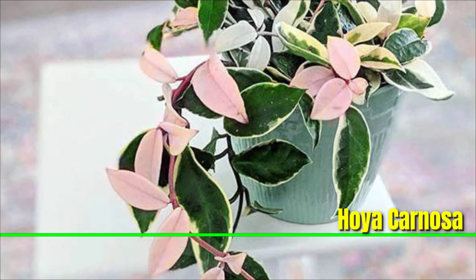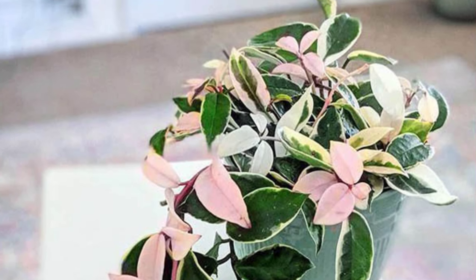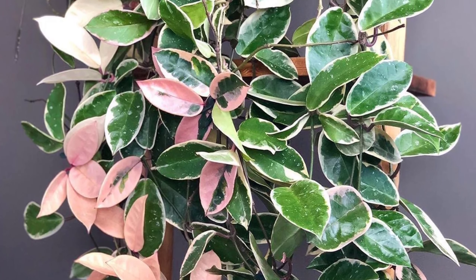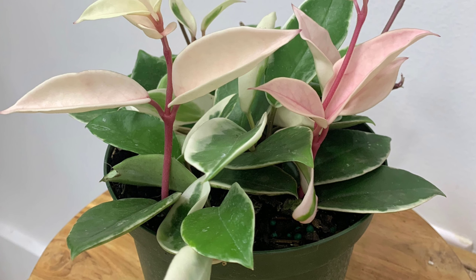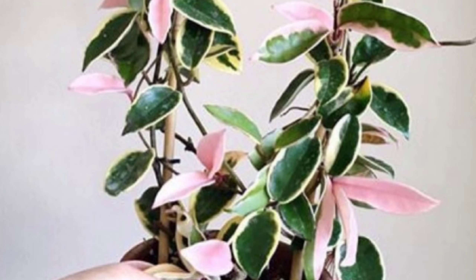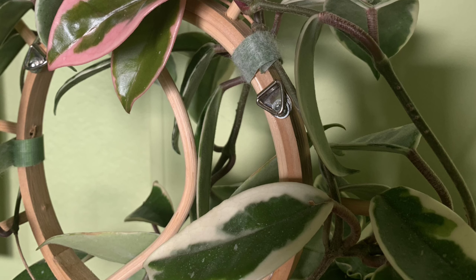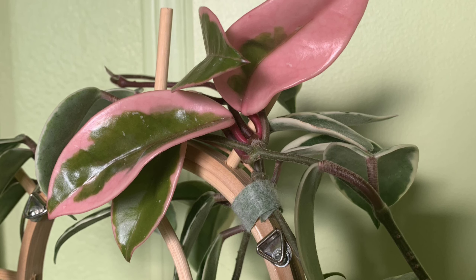Hoya carnosa, often known as the wax plant, is a great choice for a vine in indoor settings. It features thick, waxy leaves and produces clusters of star-shaped, fragrant flowers. The plant is well-suited to bright, indirect light but can also tolerate some direct sunlight. Water it when the top 1 to 2 inches of soil feel dry, as it prefers to dry out between waterings. It thrives in moderate to high humidity but is adaptable to typical indoor conditions. Use a well-draining potting mix, such as a blend for succulents or one mixed with orchid bark. Fertilize monthly during the growing season with a balanced, diluted fertilizer. Its trailing vines make it perfect for hanging baskets or elevated shelves, where its lush foliage and occasional blooms can be showcased.